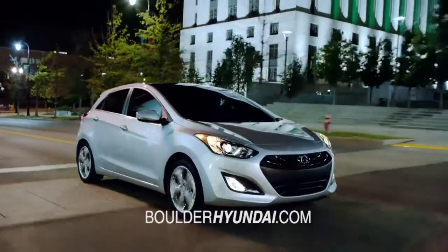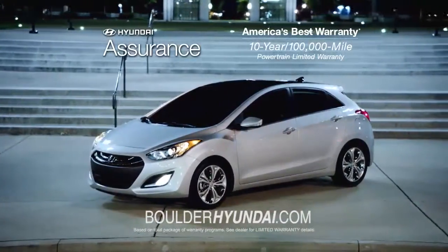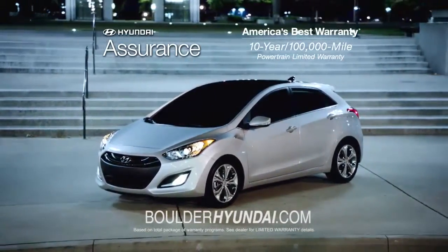And of course, every Hyundai comes with America's best 10-year, 100,000-mile warranty and Hyundai Assurance.